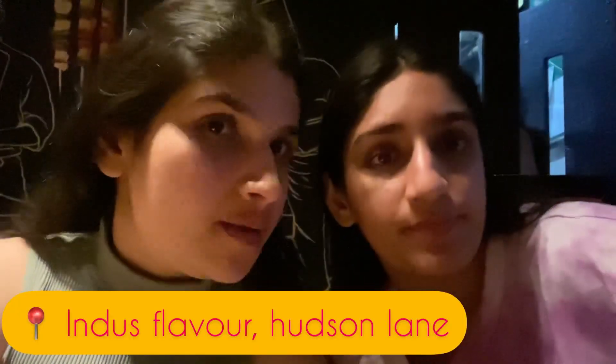Hi guys, welcome back to my YouTube channel and welcome back to episode 6 of my exploring series! Finally we are on episode 6, yay! So today we are at Indus Flavor, which is in GDP Nagar — Hudson Lane and Cafe Lane area. The food here is really great, and as you'll see in the intro, we are eating a lot of food. We can't even begin to explain how hungry we were.